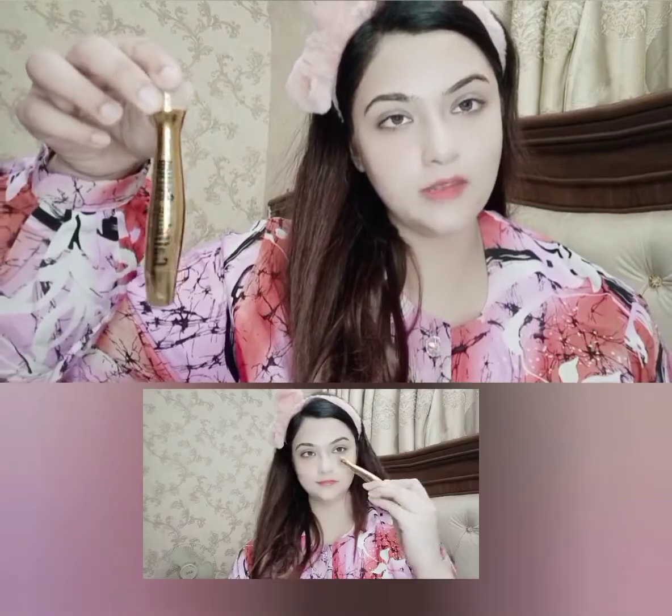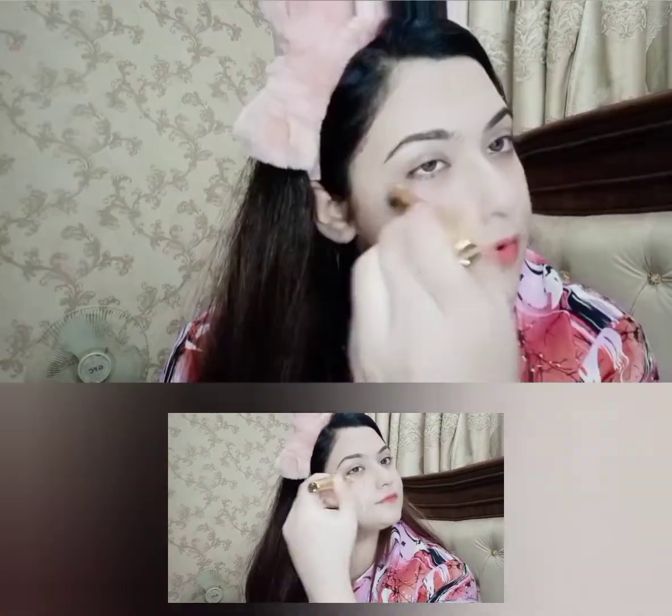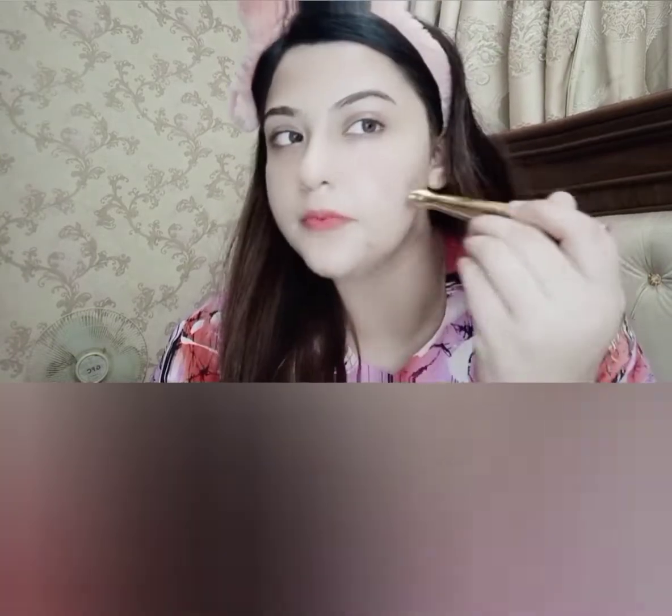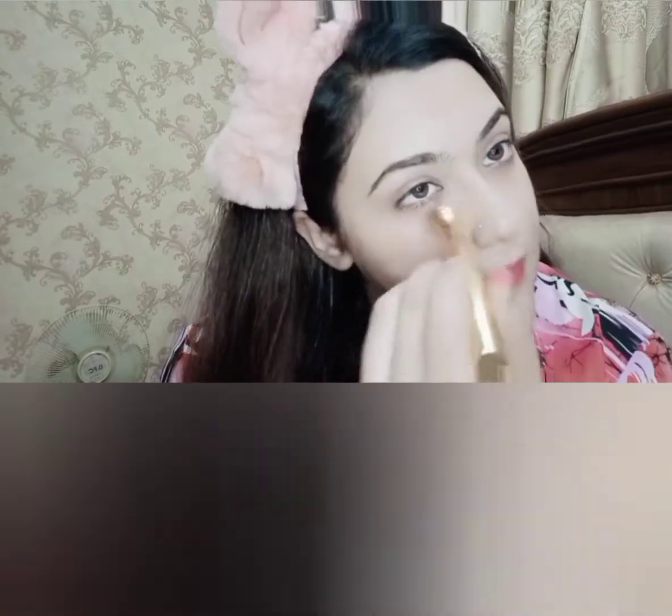The next product is the Caffeine Serum by Organic Glow, which comes as a roll-on. You mostly use it under the eyes for dark circles, wrinkles, and puffiness, but since it's a caffeine serum you can also use it on the face. Roll it along with your blood circulation and apply it. It's a wonderful, fully organic product — I personally recommend it.